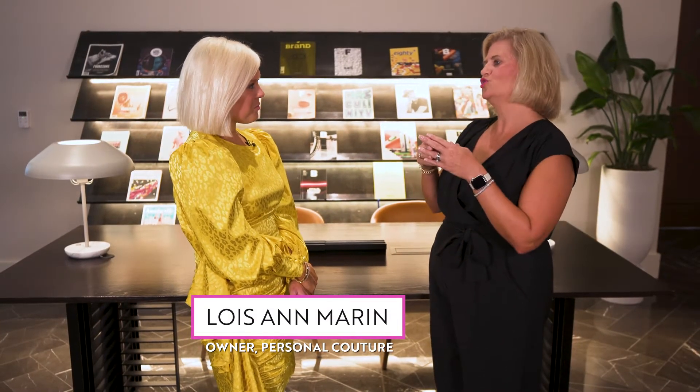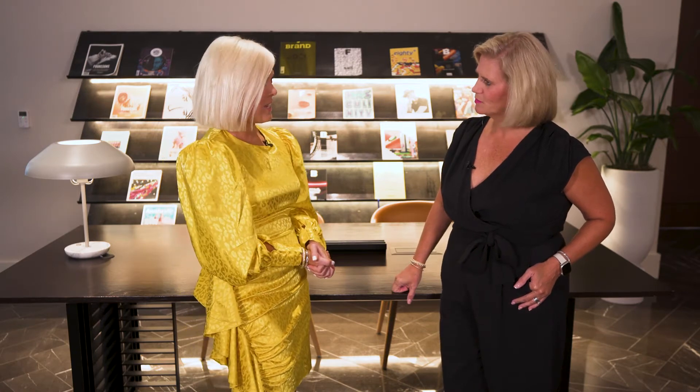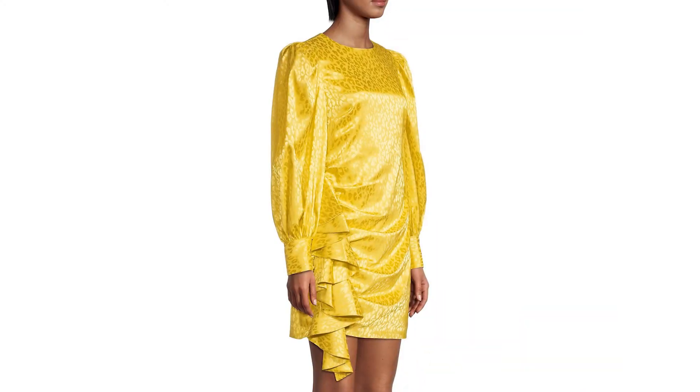I'm here with Lois Ann today of Personal Couture, and you are going to share your take on the fall trends. You're wearing one of them — tell us about this. So you're going to see a lot of neutrals this season, but with some strong pops. This marigold — Samoan sun — Pantone named as one of their colors. Very feminine details, and really pretty.